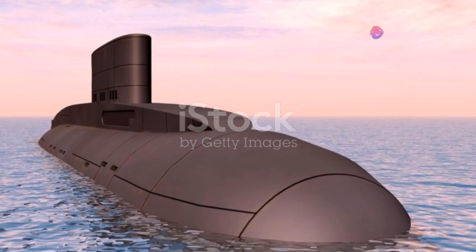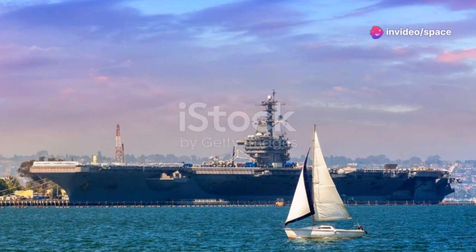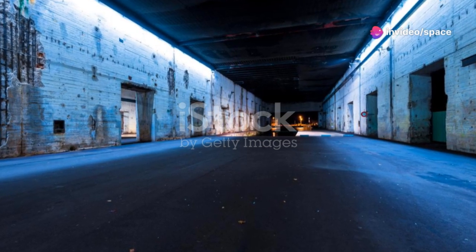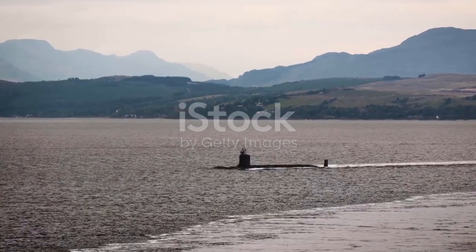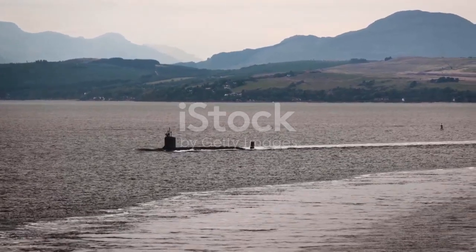The sheer scale of the Typhoon-class submarines was astounding — the largest submarines ever built, dwarfing even the largest surface ships in many navies. They were equipped with a small swimming pool, a gym, a sauna, and even a small garden to provide a semblance of normalcy for the crew during long patrols. These amenities were essential for maintaining crew morale and mental health during extended missions. The Typhoon-class submarines remain a testament to human ingenuity and the relentless pursuit of technological advancement.